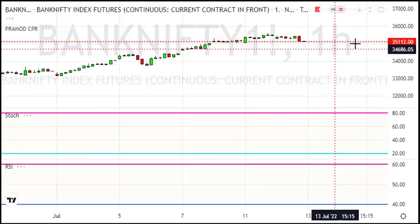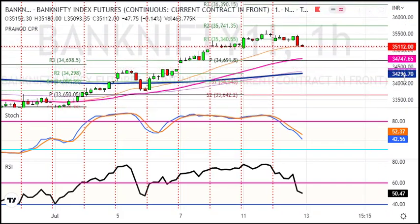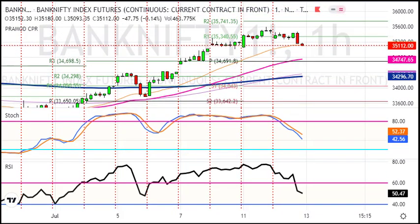Now you can see the hourly chart. In the hourly chart, you can see that Bank Nifty will achieve two targets. The resistance is at 35,500. As per the hourly chart, the small targets will be 34,750 and 34,300. The current level shows about 400 points of downside. So here is the sell-on-rise view.